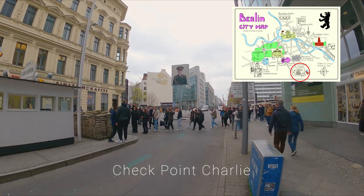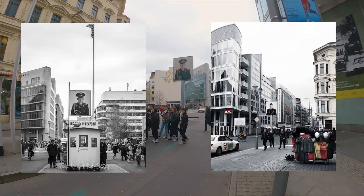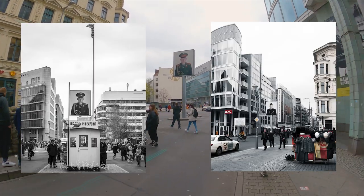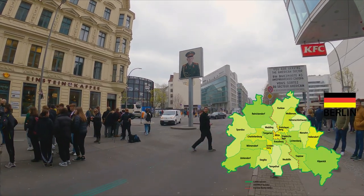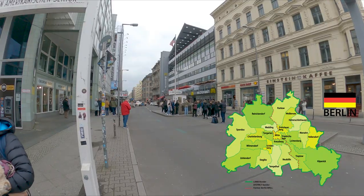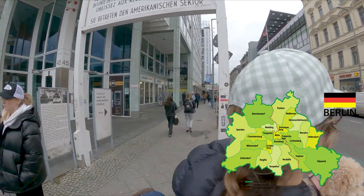Checkpoint Charlie is a must-visit. It symbolizes the division between east and west, witnessed escapes and diplomatic tensions, and stands as an iconic symbol of the era. After the fall of the Berlin Wall its significance diminished, but it remains to this day a historical site representing the city's divided past.